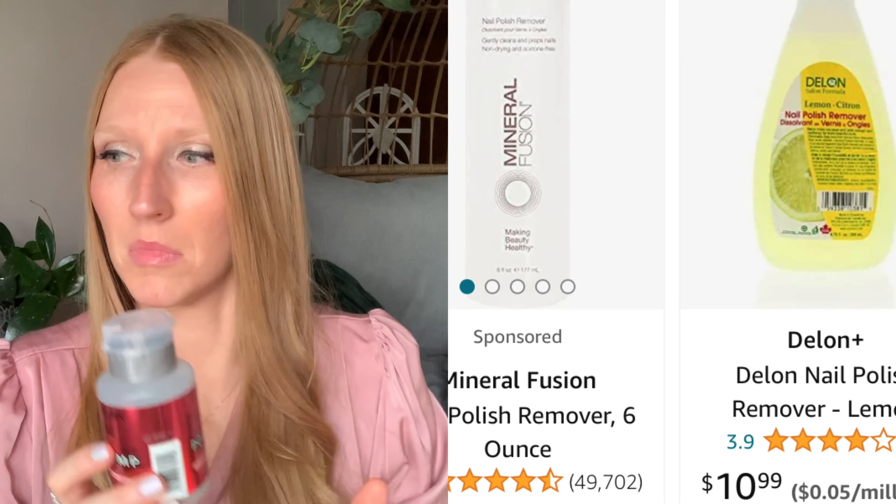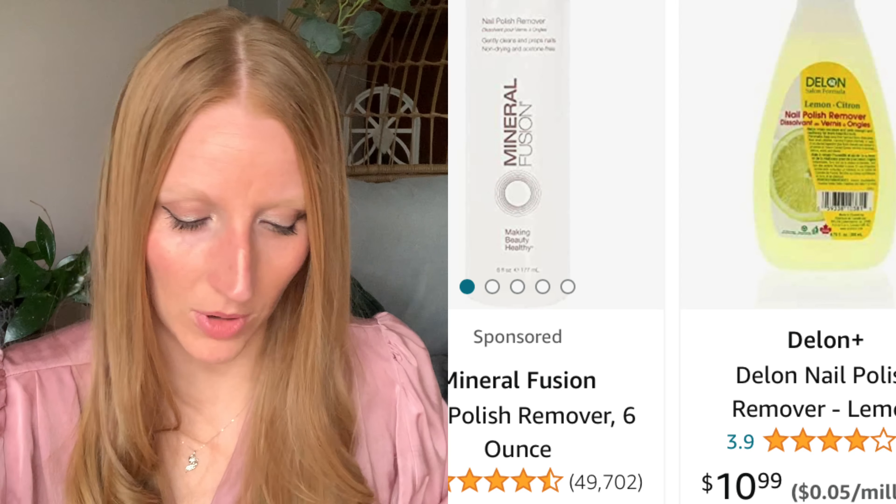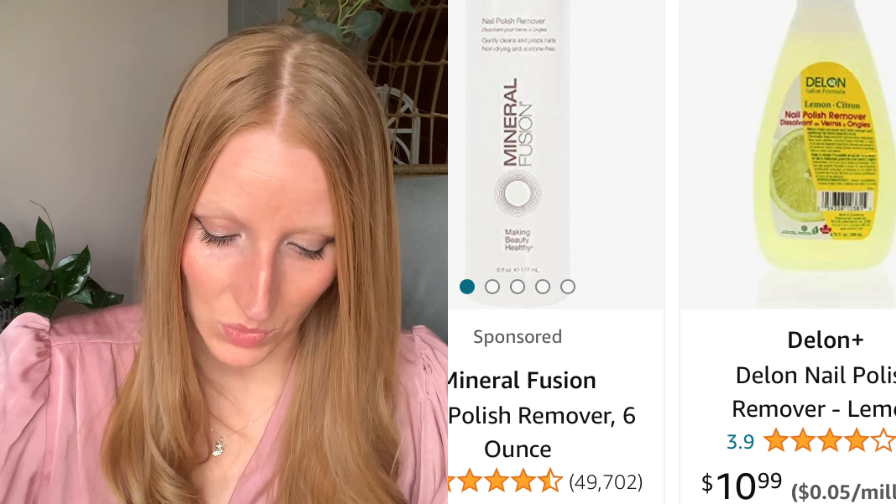This was Delon nail polish remover in pump form, 100% acetone. I've never actually bought it in pump form before, so I'm kind of curious to see how that works. I always get the 100% acetone — just no messing around. It takes everything off and that's great. It's Delon, a salon brand made in Canada by Delon Laboratories. I thought I had heard of that brand before and I'm sure it's probably more expensive elsewhere.